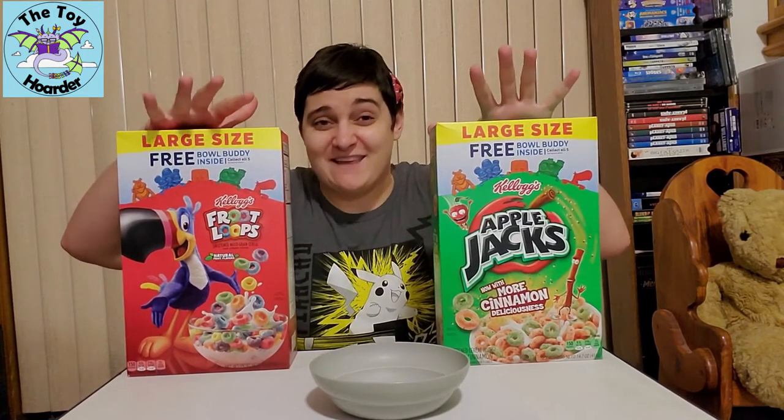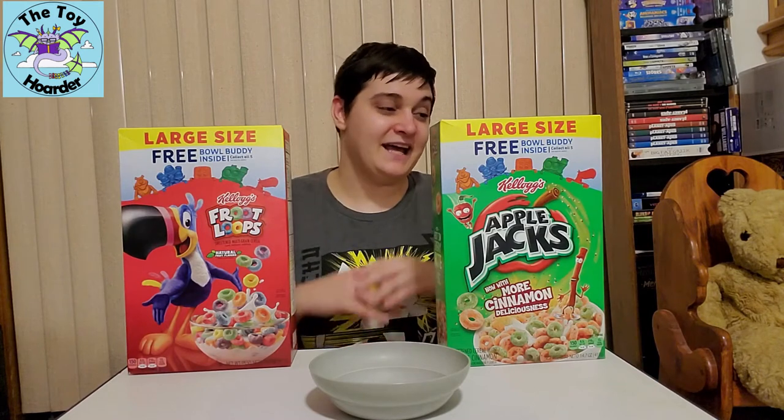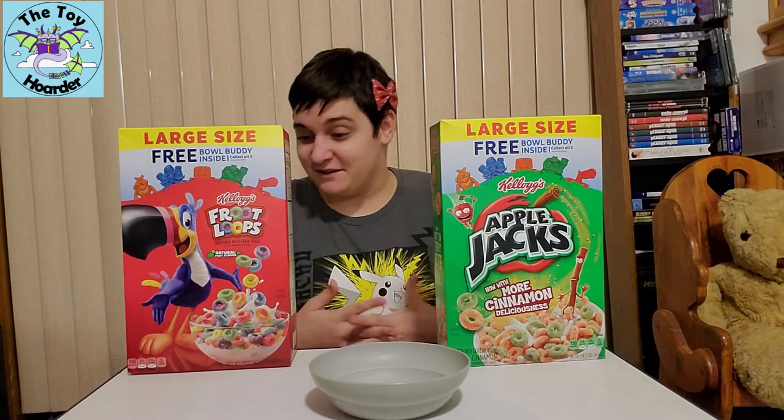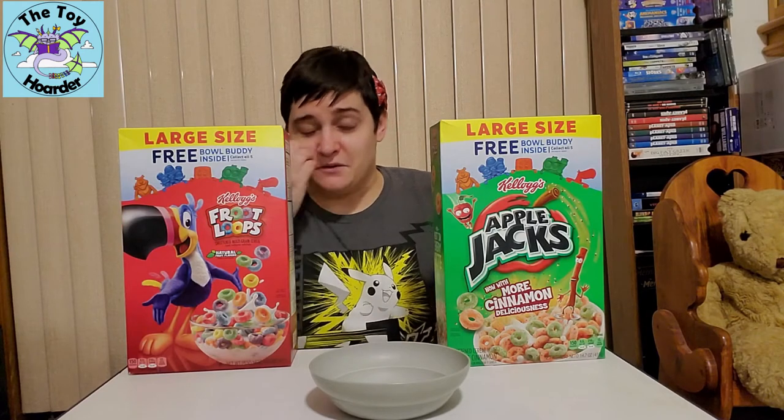I would say it's fairly safe to assume they'll probably come in all of those cereals, kind of the way the General Mills ones do. These are the only two cereals I found that had them right now, so I bought one box of each. I found these at Rouse's — you can probably find them at several other stores, but they are kind of trickling in. I've never had any of the Bowl Buddies. I know they did a SpongeBob promotion that a friend of mine told me about on YouTube.